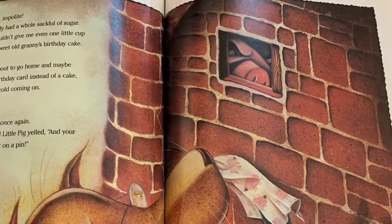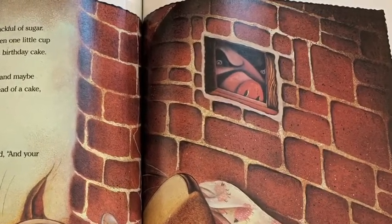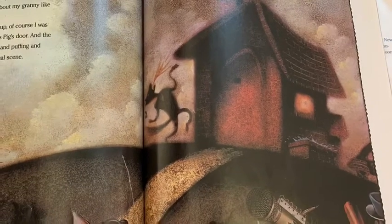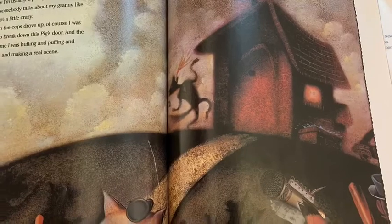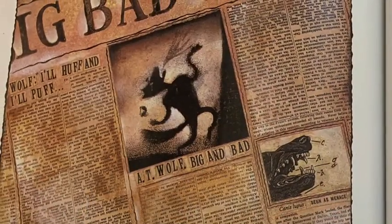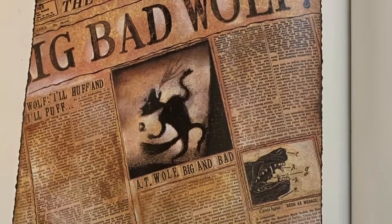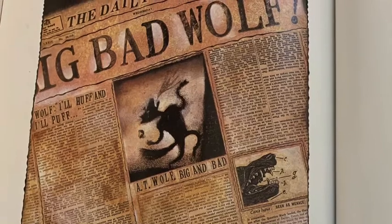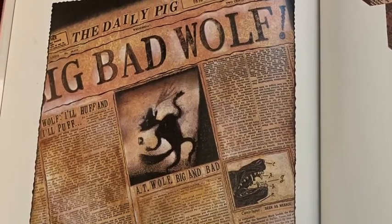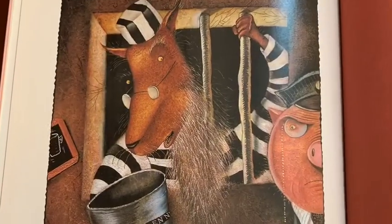I was just about to go home and maybe make a nice birthday card instead of a cake when I felt my cold coming on. I huffed and I snuffed and I sneezed once again. Then the third little pig yelled: and your old granny can sit on a pin. Now I'm usually a pretty calm fellow, but when someone talks about my granny like that, I go crazy. When the cops drove up, of course, I was trying to break down the pig's door, huffing and puffing and sneezing and making a real scene. The rest, as they say, is history. The news reporters found out about the two pigs I had for dinner. They figured a sick guy going to borrow a cup of sugar didn't sound very exciting, so they jazzed up the story with all that huff and puff and blow your house down — and they made me the big bad wolf. So that's it: the real story. I was framed. But maybe you could loan me a cup of sugar.